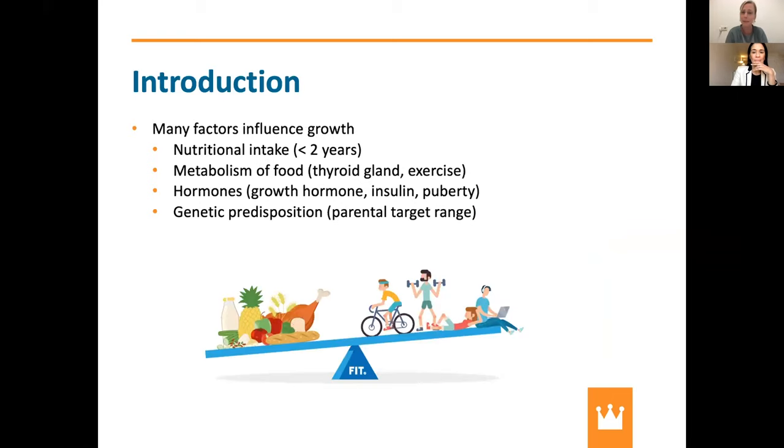Growth is influenced by many, many factors, so it's always good to think about everything involved in the growth of children. When children are below two years of age, nutritional intake is especially important. When they are above two, hormones also come into play — growth hormone, insulin, and puberty hormones all influence growth. The metabolism of food, driven by the thyroid glands and exercise levels, also affects growth. It's a very delicate balance of intake, metabolism, and endocrine functions.